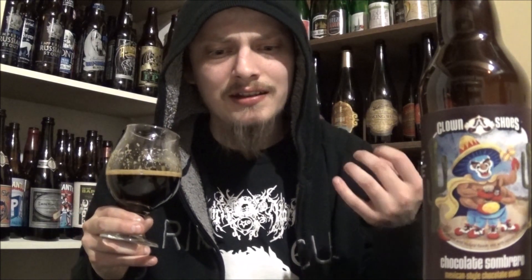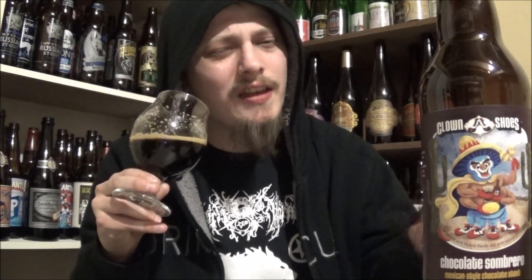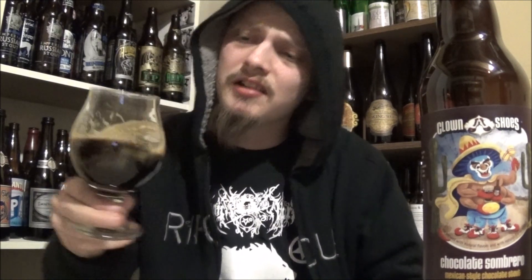Getting mainly cinnamon on the aroma — cinnamon and like a brown sugar and raisin out of this. Getting hints of chocolate, dark chocolate. A bit of that vanilla in the background there. Some coffee. Yeah, smells quite nice.